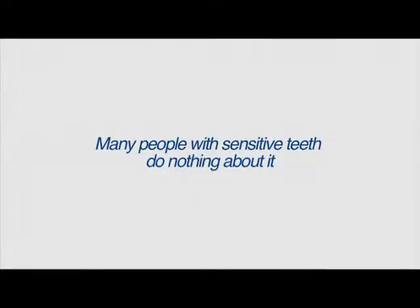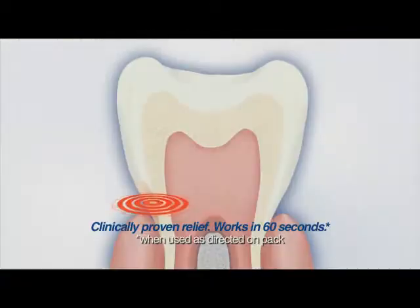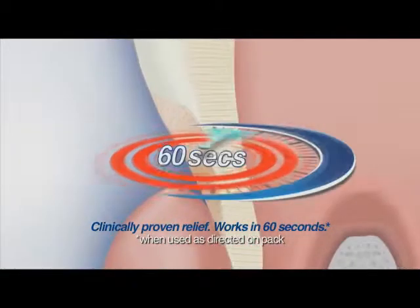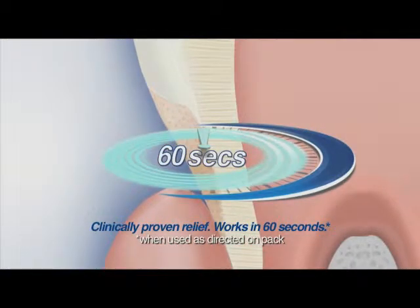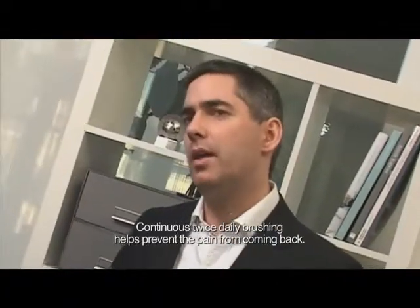A large group of people who get sensitive teeth don't do anything about it. Anyone who's busy wants something that's going to work quickly and is easy to use. So we developed SenseTime Rapid Relief. Test this product for yourself — dab it on in the area that's vulnerable, the area that feels painful. And 60 seconds later, bite into an ice cream, grab the coldest drink you can find and you'll see the difference. Brush day and night, and it helps to prevent the pain coming back again.